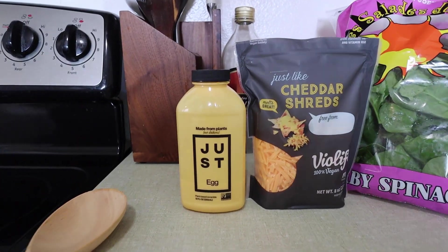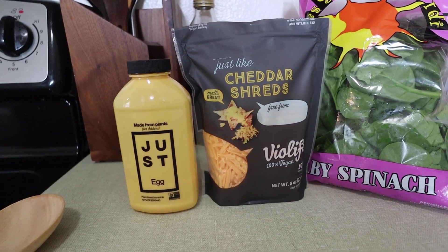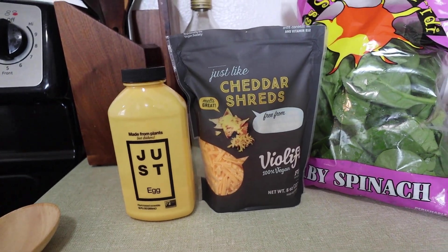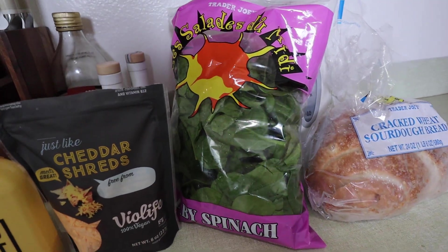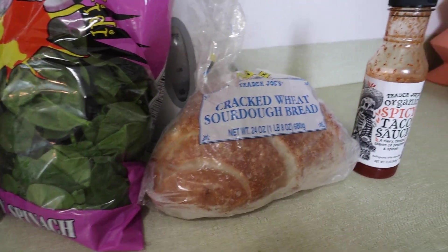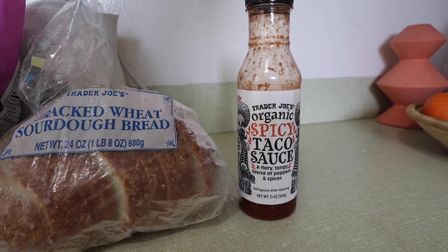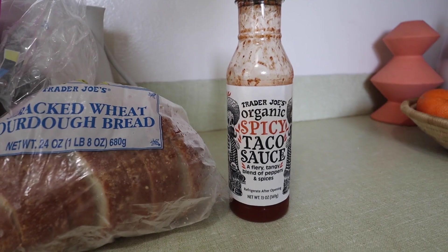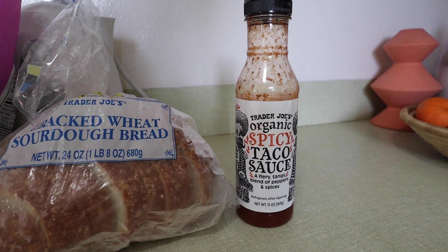Here are the ingredients for breakfast: I have the Just Egg substitute, Just Like cheddar shreds from Violife, Trader Joe's baby spinach for some greens, Trader Joe's cracked wheat sourdough bread — one of my favorites — and we are topping it off with Trader Joe's organic spicy taco sauce. It's not that spicy, very tangy and amazing; it really does something to this dish.